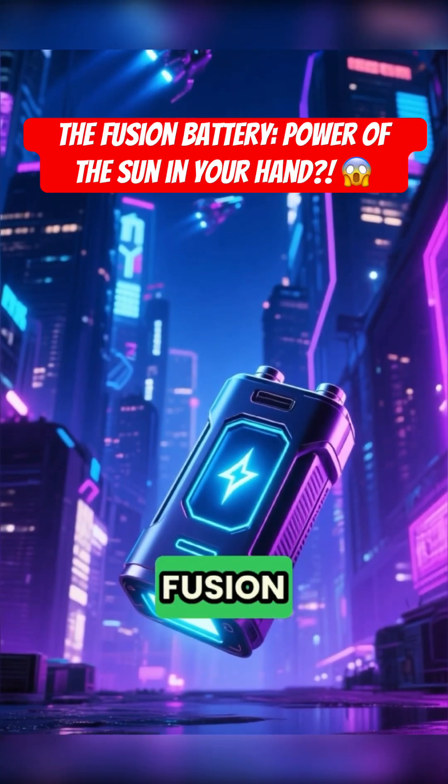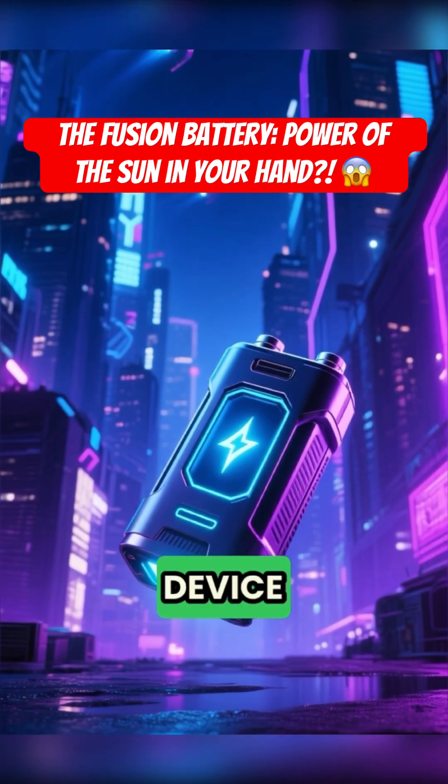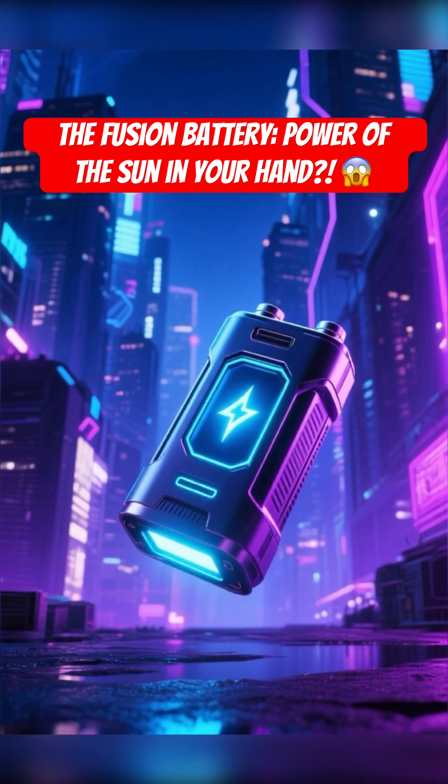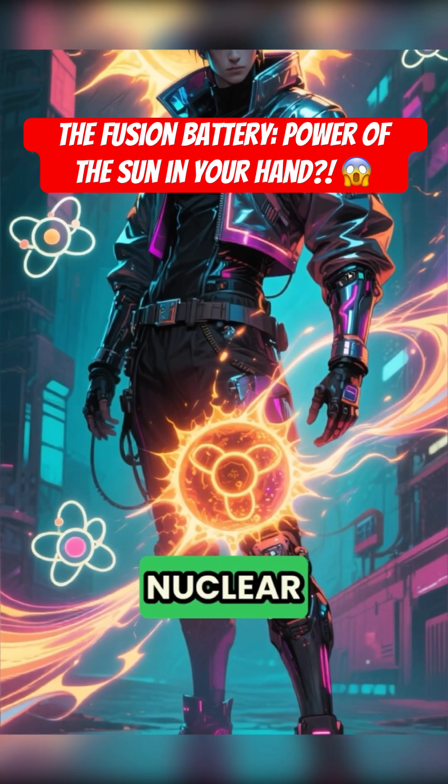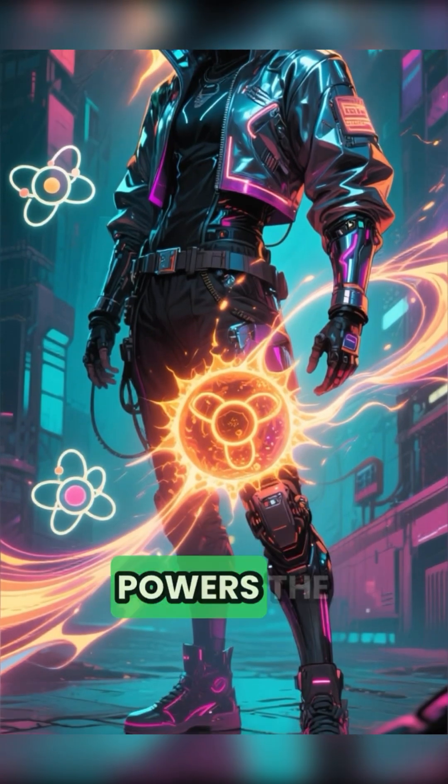Every sci-fi movie talks about a fusion battery — a tiny device powering starships, cities, even entire planets. But what is it really? A fusion battery would use nuclear fusion, the same process that powers the sun.